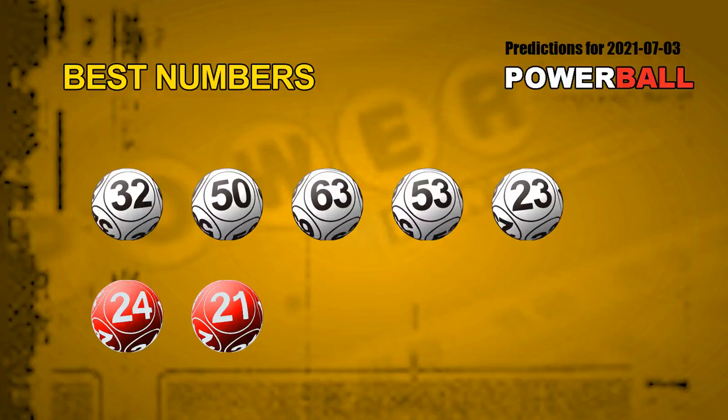We can find out the best numbers for next draw. The best 5 white balls for next draw are 32, 50, 63, 53, and 23. The best 2 red balls for next draw will be 24 and 21.